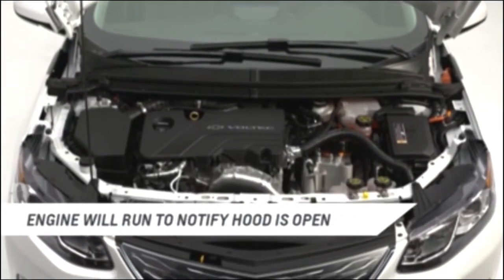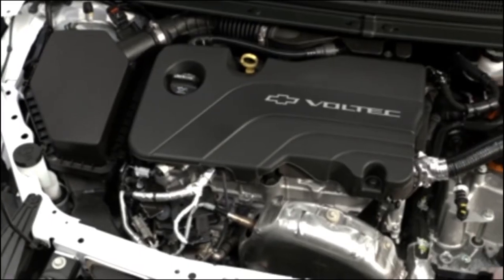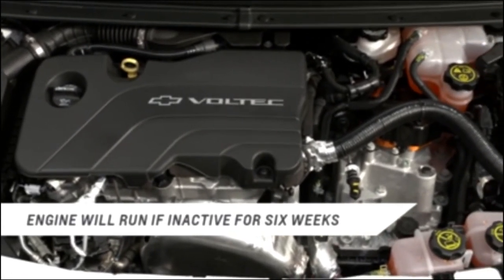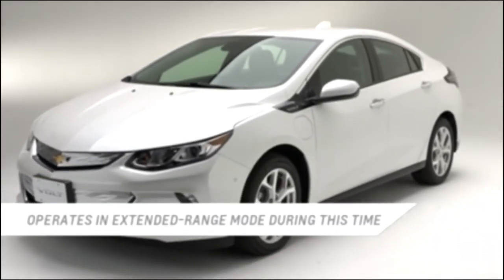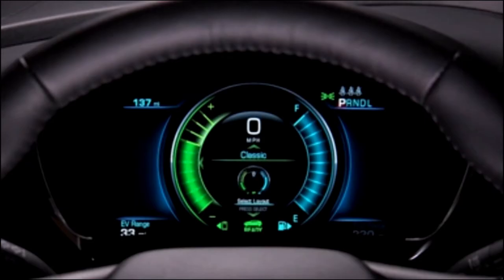The third condition occurs when the hood is opened. The engine will run, alerting service technicians that the vehicle is powered on for safety. Fourth, if the engine has not been run for about six weeks, the Volt may enter engine maintenance mode. This runs the engine for about ten minutes so components can stay well lubricated. The vehicle will operate in extended range mode during this time regardless of battery charge.